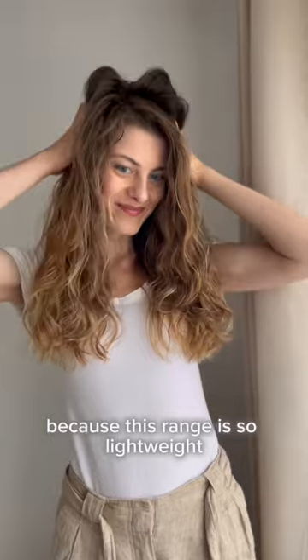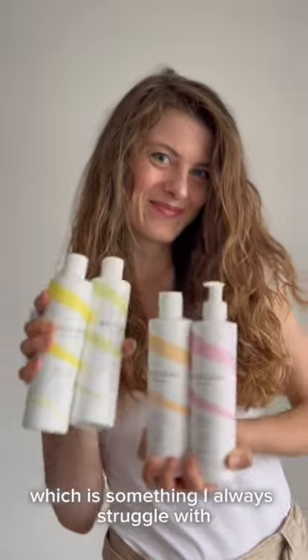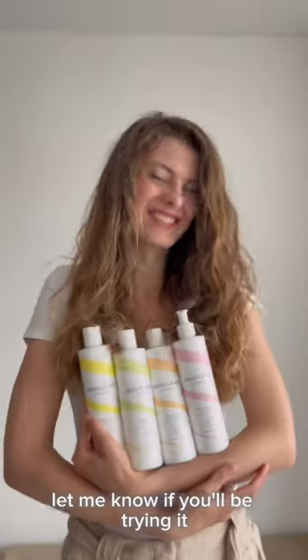Because this range is so lightweight, it didn't just give me definition but so much volume, which is something I always struggle with. Let me know if you'll be trying it!